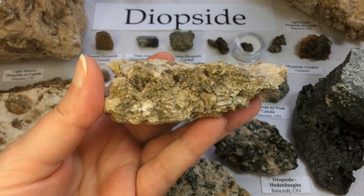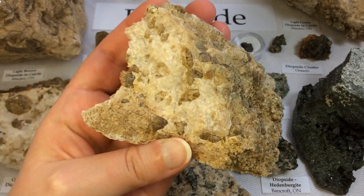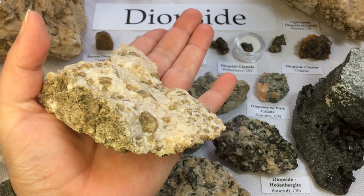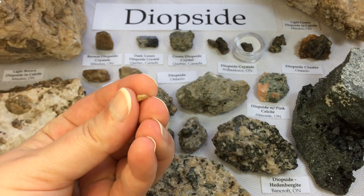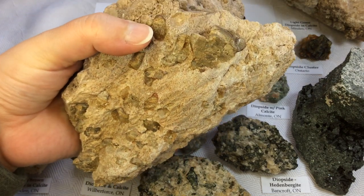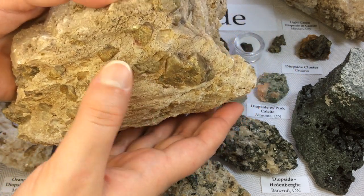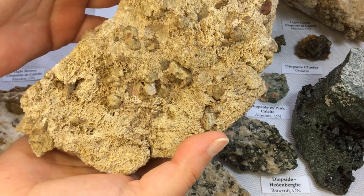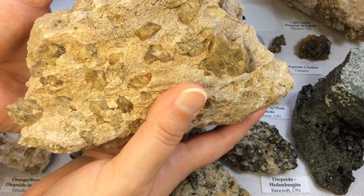The outside of the calcite is really weather-worn; the inside is beautiful. It's definitely going to shed, so I'll try to be gentle with it — I can already see some diopside crystals falling out here. A friend of mine very graciously brought me to this private property with permission, of course. I had never, ever seen these colors of diopside before.